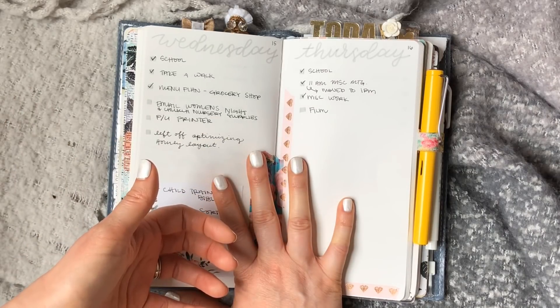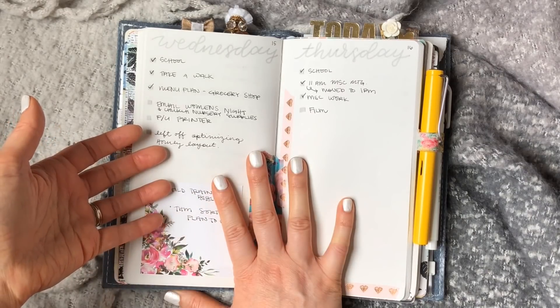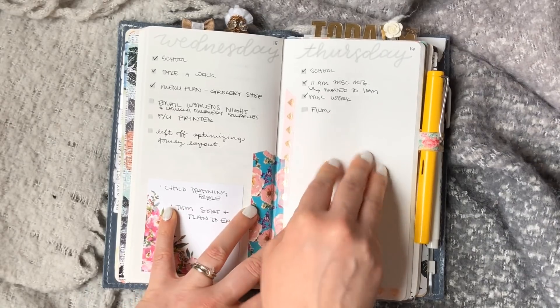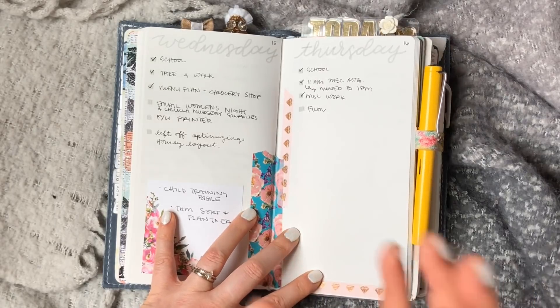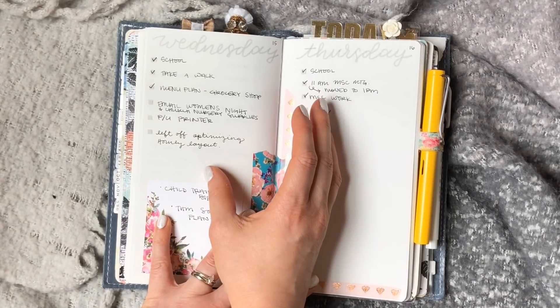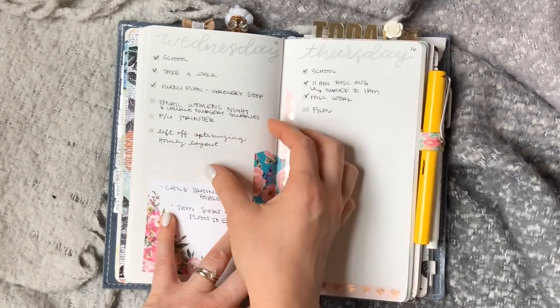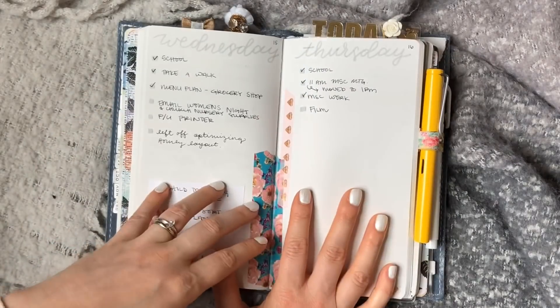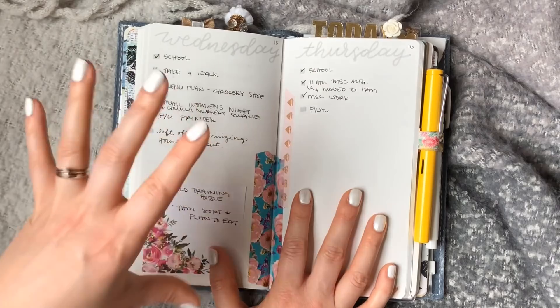If Tuesday's busy and I don't get to anything, I simply migrate the sticky note to Wednesday where I can fit in as many things as possible. I just aim to get a certain amount of things done every week and stay on top of them. It usually doesn't matter if they're done on any specific day, but if it does have to be done on a specific day, I'll actually write it on that day in my planner so I remember to do it then.